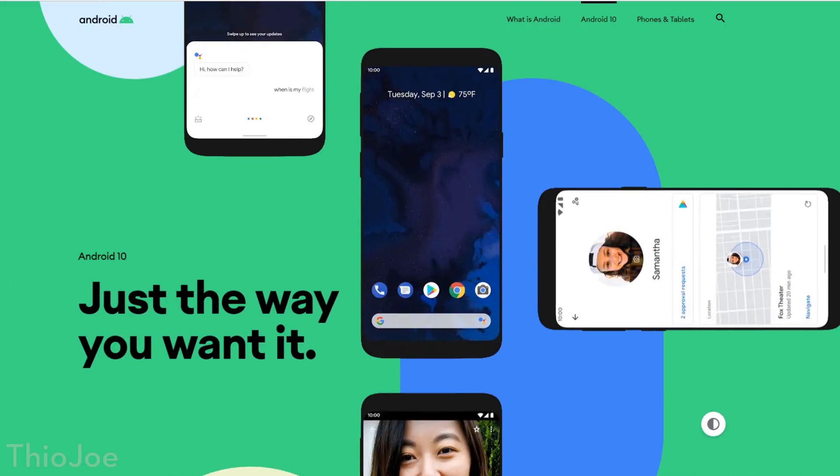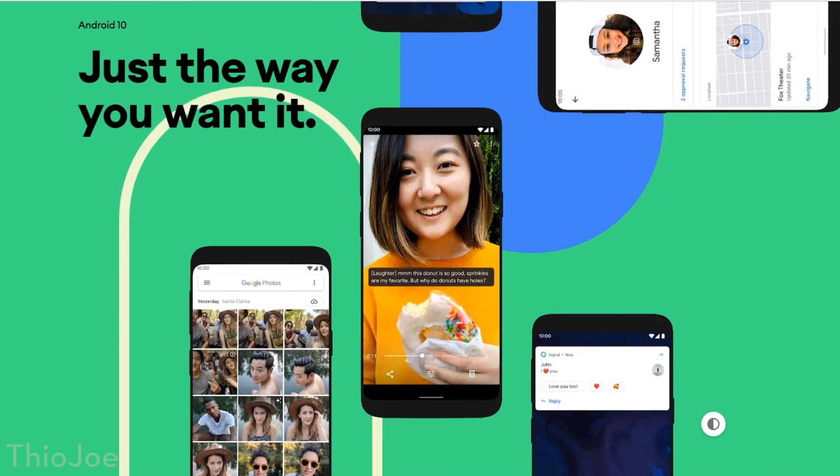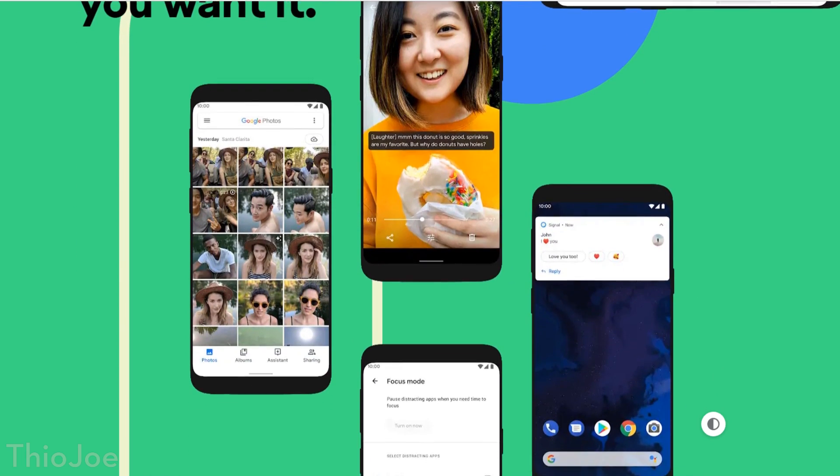How's it going guys? I'm Theo Joe, and if you didn't realize, Android 10 has just dropped from Google. So we're going to talk about what I think are the 10 biggest features in Android 10 — there are several really good ones.